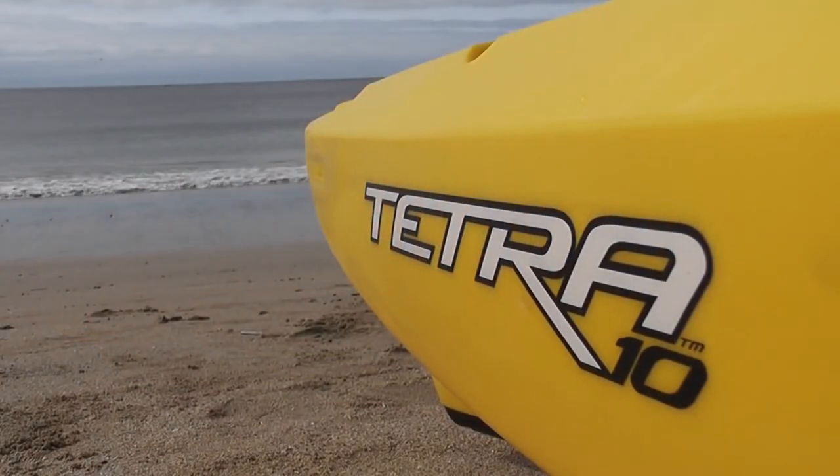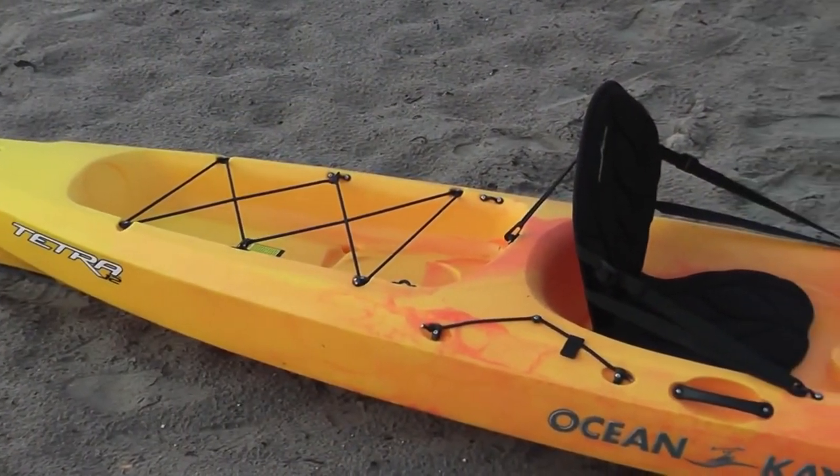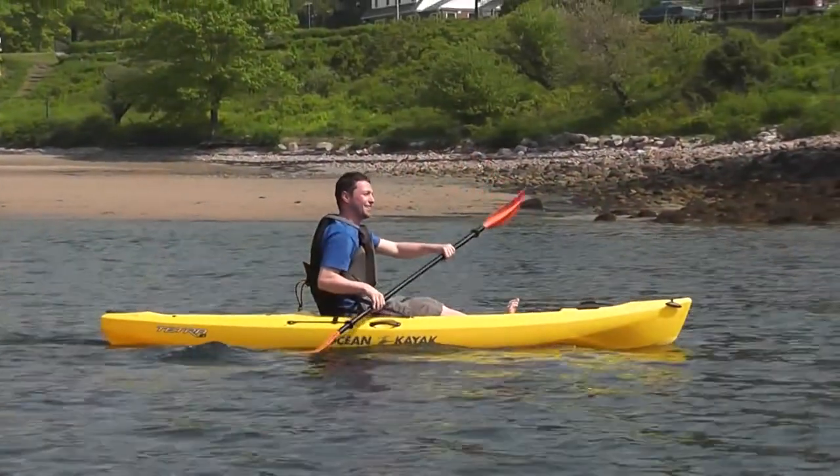Ocean Kayak presents the Tetra 10 and Tetra 12 sit on top kayaks. The Tetra is unlike any other Ocean Kayak we've introduced to the market. Sleek and sporty, this low profile boat has clean lines and glides through the water with ease.